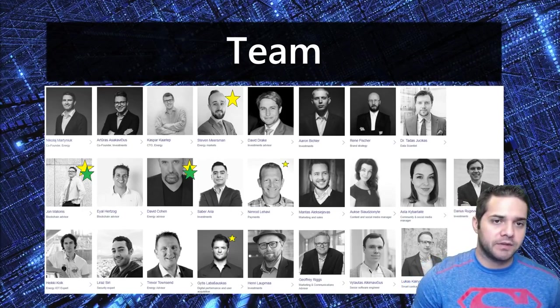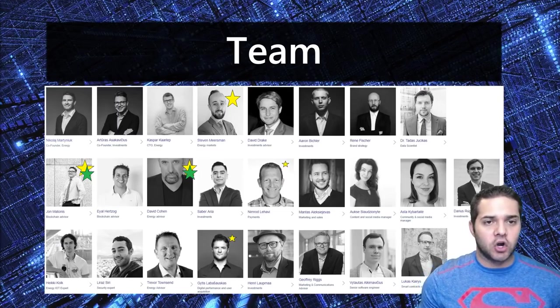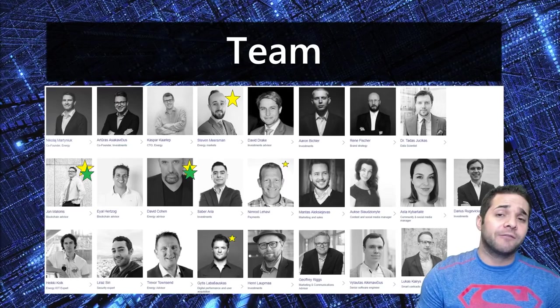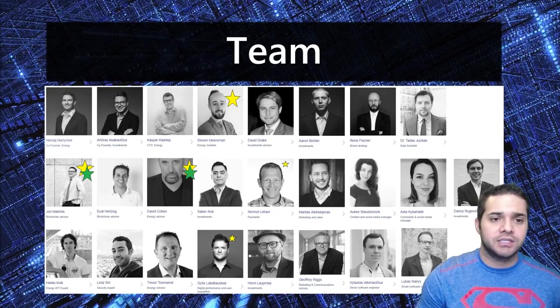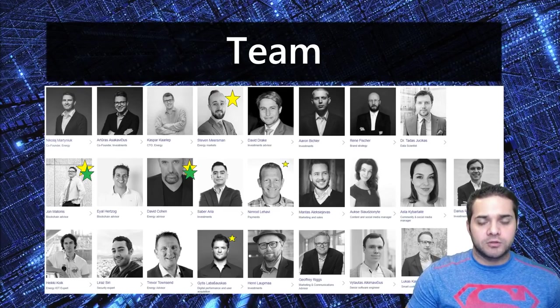David Allen Cohen also gets a green star because he's been in this space for over 30 years, starting in 1987. Our first normal star is Nimrod Lejavi, in charge of payments — he gets his star for being the owner of Lejavi Solutions Software Boutique, which he's been running for over 21 years. Our final star is Gaetus, in charge of digital performance and user acquisition, and he gets his star for being co-founder and business development director of Improspect.